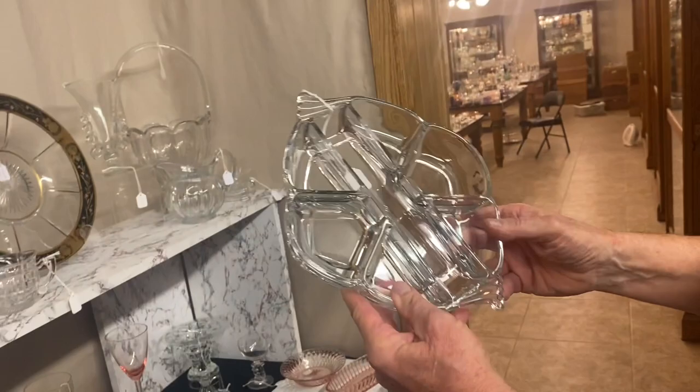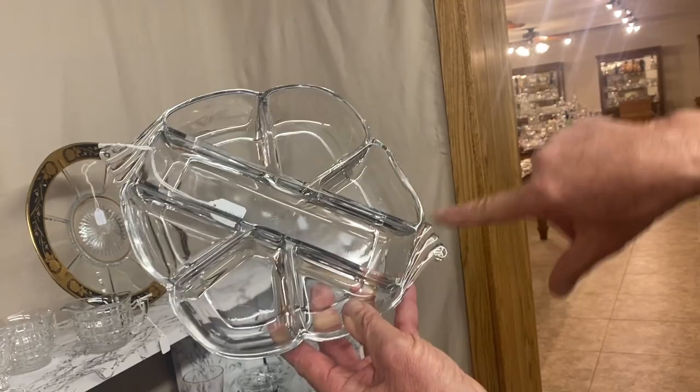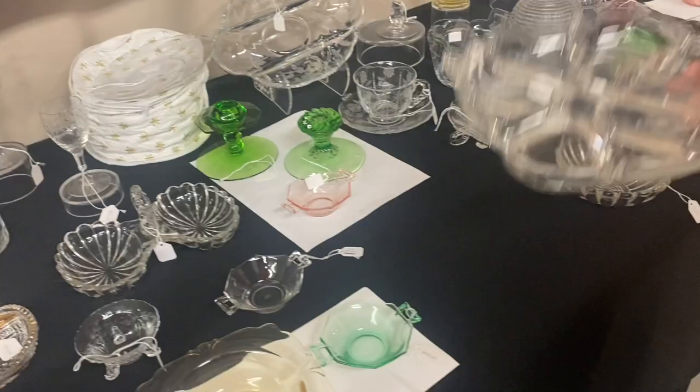I said this was a six-part relish, but my daughter corrected me — it's really a seven-part relish. It's Empress. You don't see this piece very often at all. $50, good condition, marked in the center. Find one in Moongleam and I'll buy it off you.